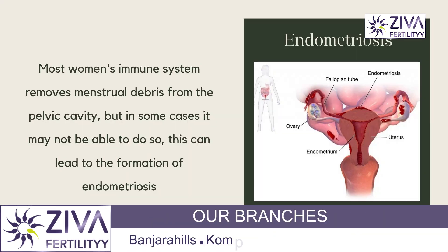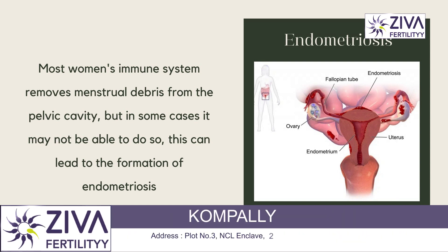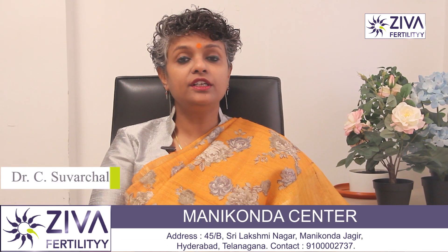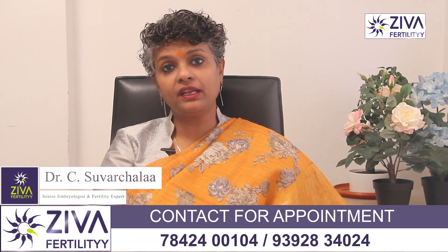The immune system normally removes any menstrual debris from the pelvic cavity, but in some women it may not be able to clear all of the blood effectively. This can lead to the formation of endometriosis, a condition in which the tissue that lines the uterus grows outside of the uterus and can cause pain and infertility.